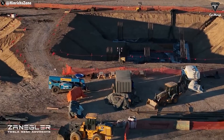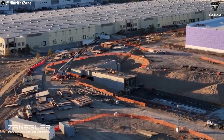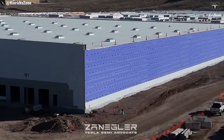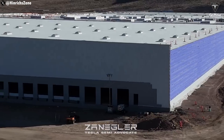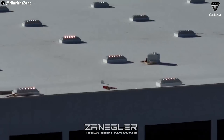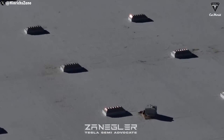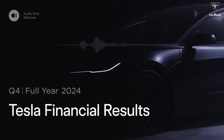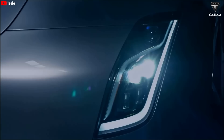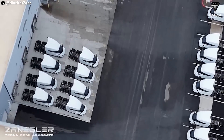Videos from Heinrich Zane, an observer of the Tesla Semi factory construction, have provided visual updates on the factory's progress. At least from the outside, the facility appears nearly complete, despite having broken ground less than a year ago. Once construction is finished, Tesla will have time to finalize the interior, install machinery, and begin production, which is expected by the end of 2025. In its latest earnings report, Tesla reaffirmed that production of the second-generation Semi will begin later this year, with output expected to ramp up quickly in early 2026.